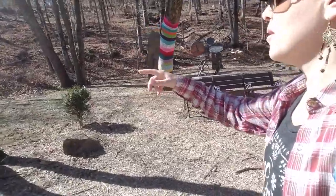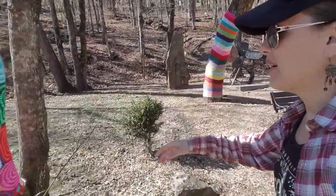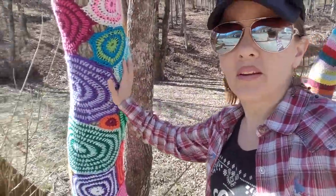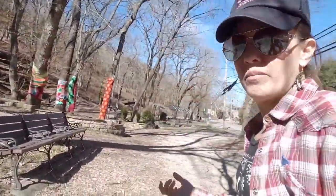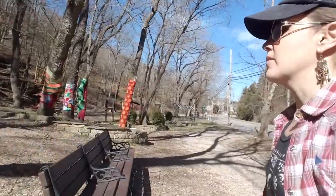I think it's cool how they yarn bombed these trees. My cousins do this in the San Francisco Bay Area — they're actually really accomplished and well-known yarn bombers. They even get paid to yarn bomb stuff. It's pretty cool.